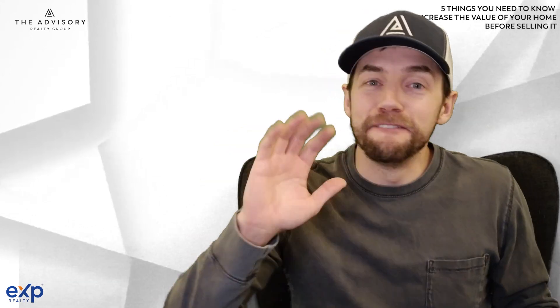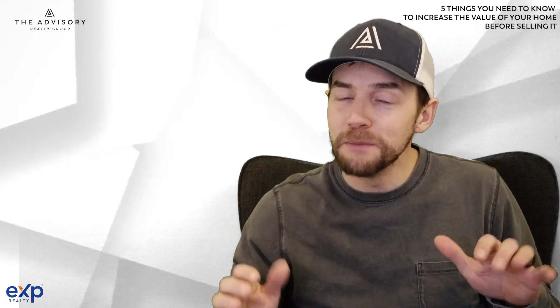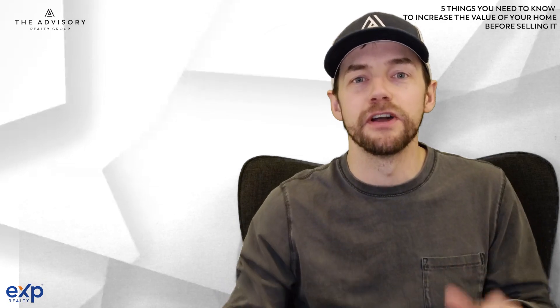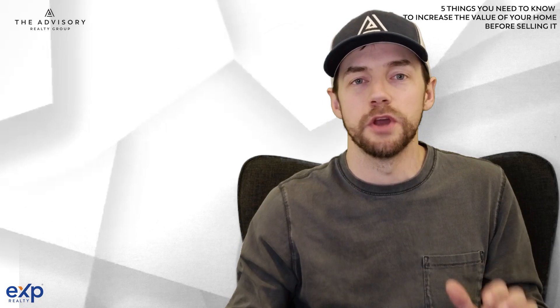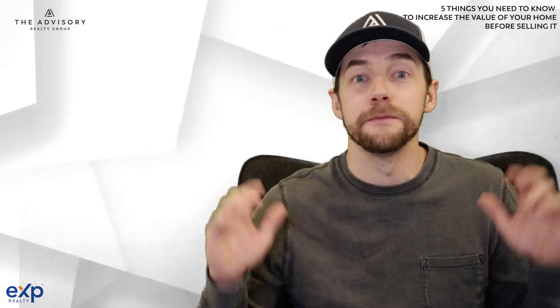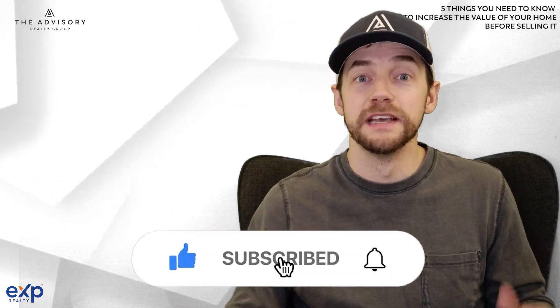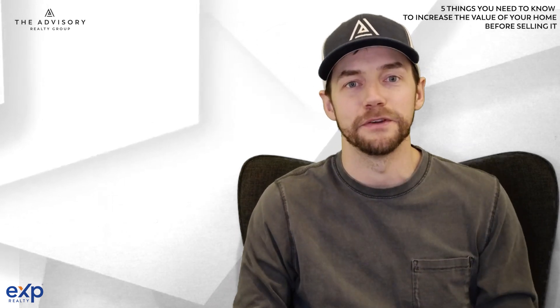So there you have it — five things you need to know to increase the value of your property before selling it, plus one bonus tip. Thanks for tuning in. I'm AJ Pedersen, team leader of the Advisory Realty Group at EXP Realty. On this page you're going to learn everything you need to know about the Twin Cities — Minneapolis, St. Paul area — what it's like to eat, sleep, live, play, and learn in Minneapolis and St. Paul. If you liked the video, tap the bell so you get notified when we post future ones. Subscribe to the channel, throw us a like, comment, and ask us questions — we'd love to interact with you.